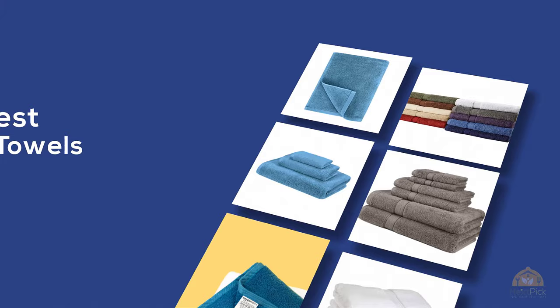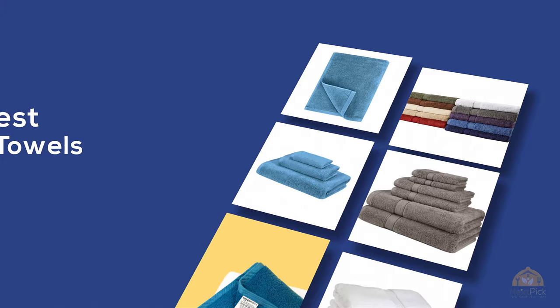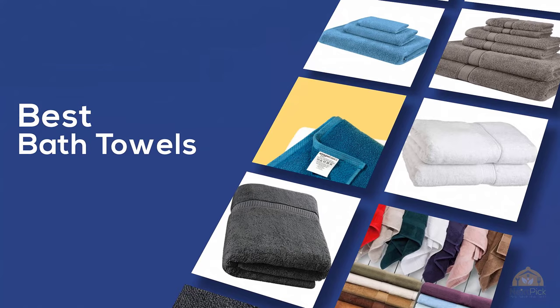The best bath towels — if you're looking for the best bath towels, here's a collection you've got to see. Let's get started. At any time you can click the circle for more info and real-time deals.